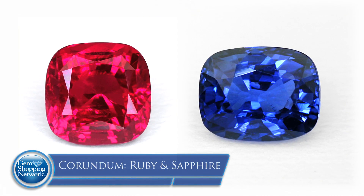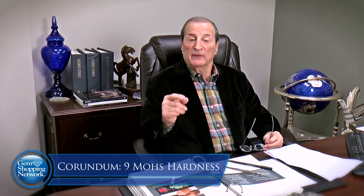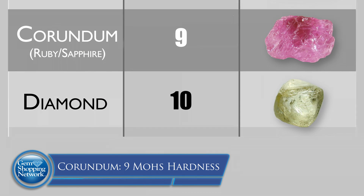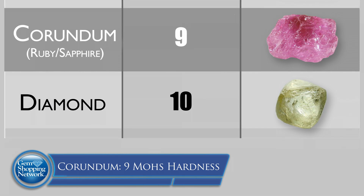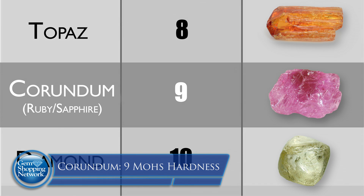Today we're going to talk about the corundum family. There are two stones in the corundum family: ruby and sapphire. Both are nine on the hardness scale — that's important to remember. Diamond is ten. We talked about the Mohs scale of hardness, with diamond being ten. But all corundum — ruby and sapphire — are nine.